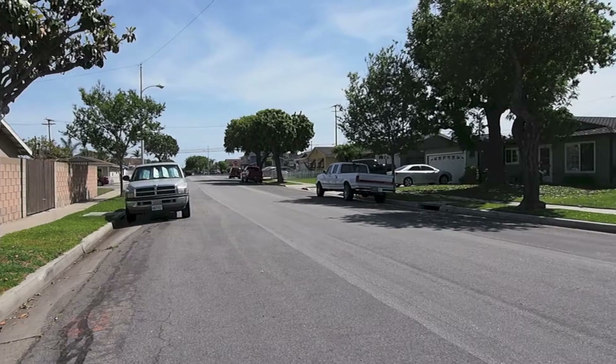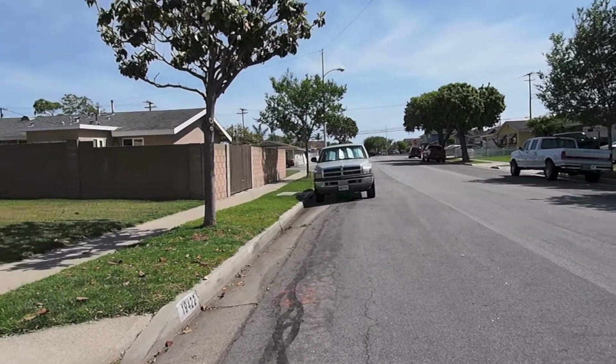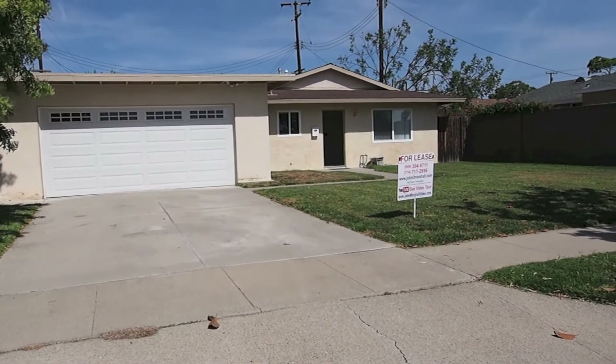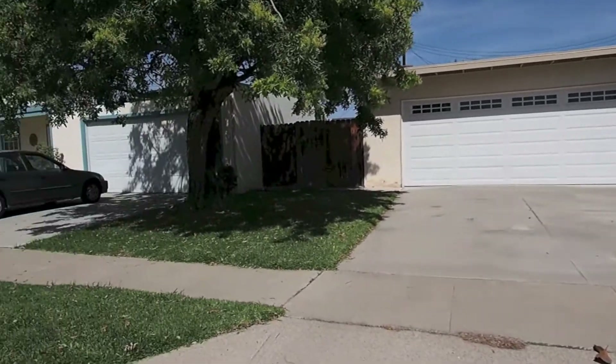We're in Huntington Beach, California. It's a nice warm Sunday afternoon. We have a really nice house for lease. It's a small two bedroom, one bath, big garage, big yard space. I'll show you what the neighborhood looks like.